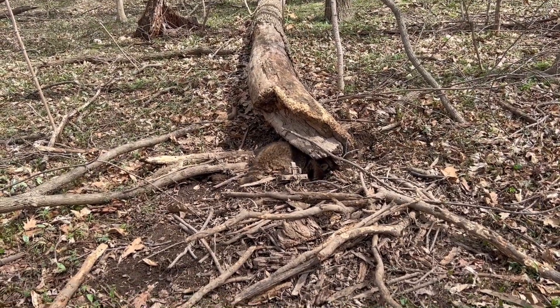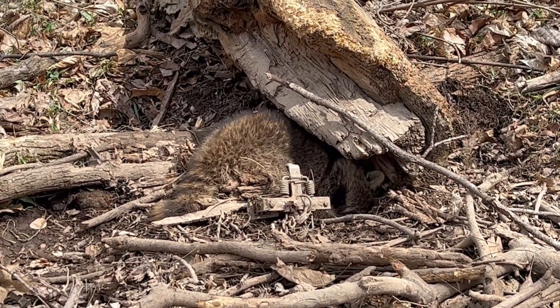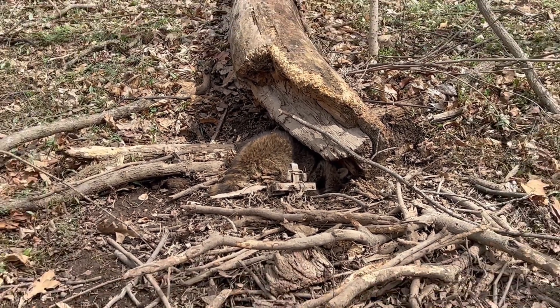Hey guys, how's it going? Ridge Outdoors here — beautiful day out checking traps and we got something, not exactly what I was hoping to get, but let me flip the camera around and show you guys what we got in the MB 550. Yes, that is a raccoon — he's alive and healthy.